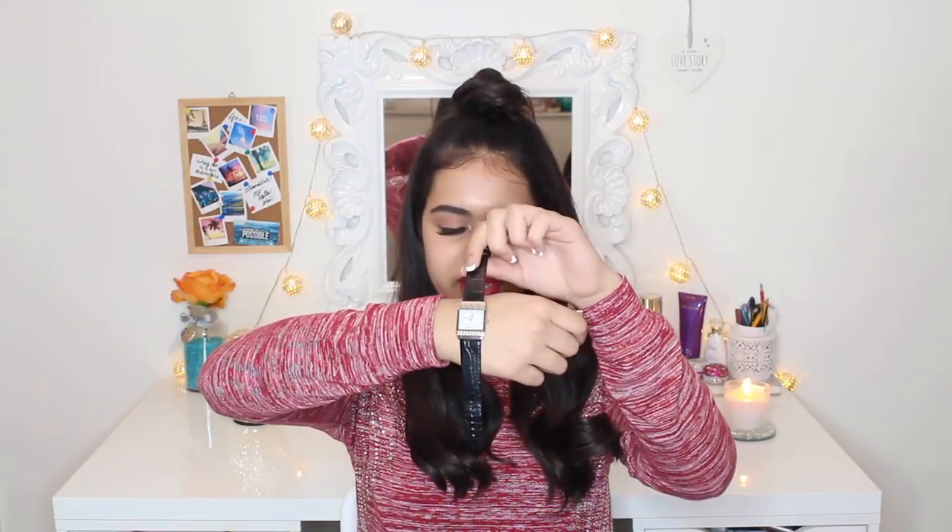Next favourite is probably a fashion favourite but I didn't include it earlier — it's a watch, and this is a Versace watch. I just really, really love it. It's like a rectangle or square shape, and I really love it because it's quite simple.